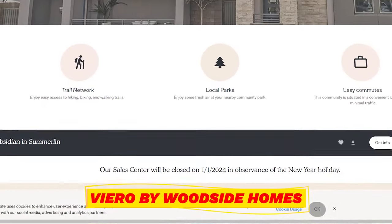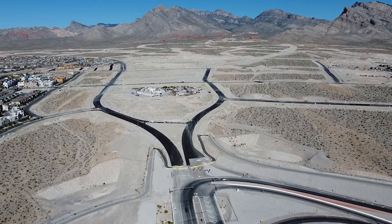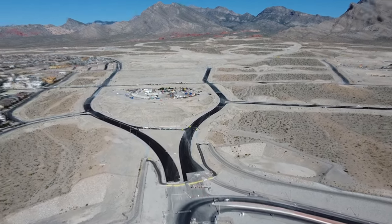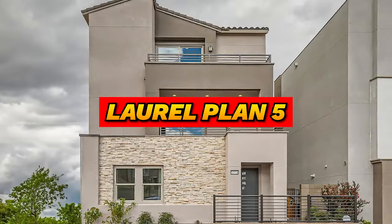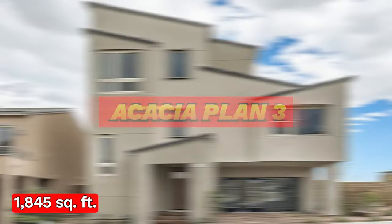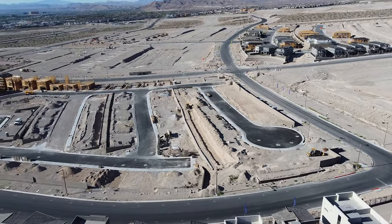After Obsidian, Woodside Homes went to Viero, located in the Kestrel Commons district. Viero offers three three-story floor plans priced in the mid-500s: the Laurel Plan 5 at 1,845 square feet, the Acacia Plan 3 at 1,899 square feet, and the Rowan Plan 6 at 2,034 square feet. Viero is similar in floor plans to Obsidian — they just renamed them, which is interesting since some builders keep the same floor plan names in different locations.